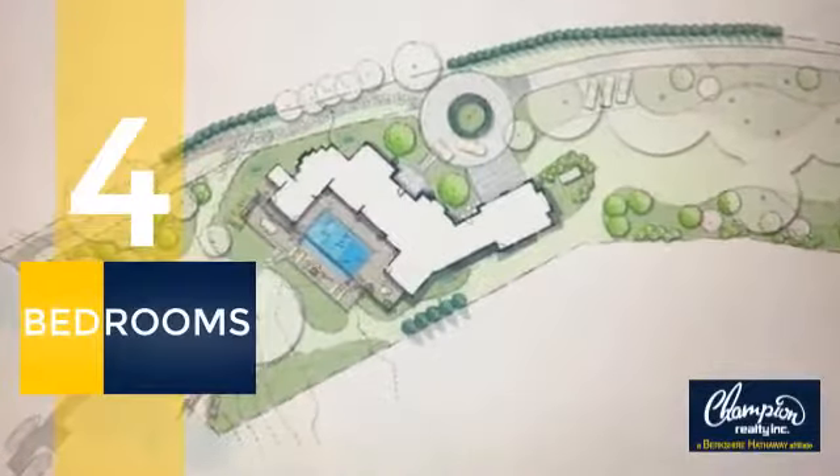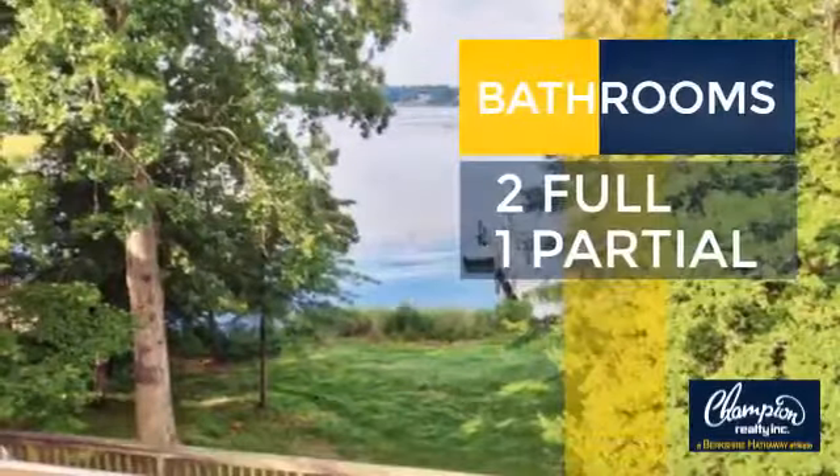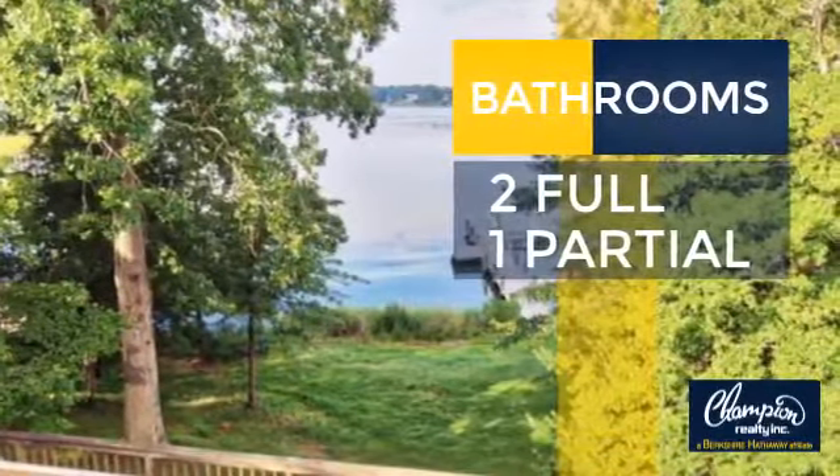Inside you'll find 4 bedrooms so everyone has a private space to come home to, as well as 2 full bathrooms and one partial bathroom.